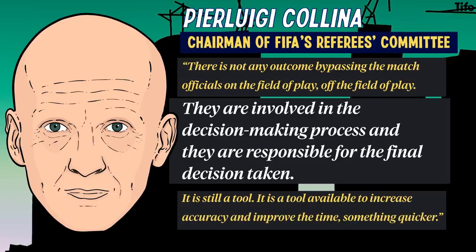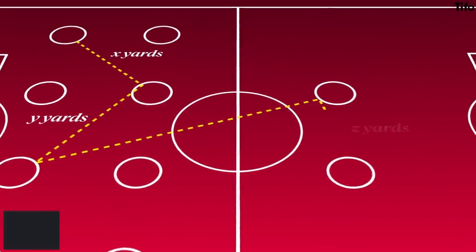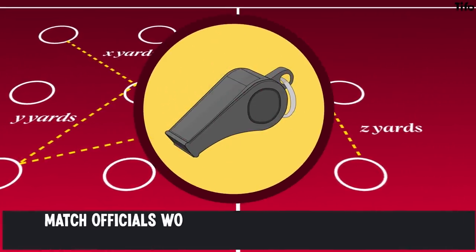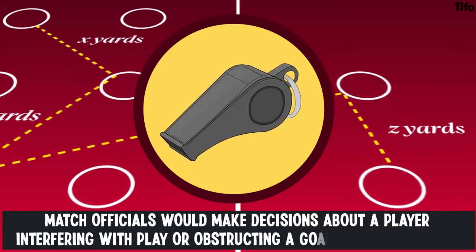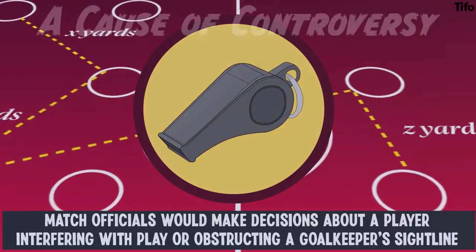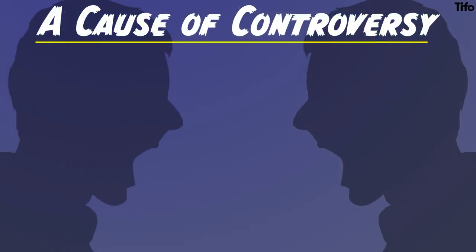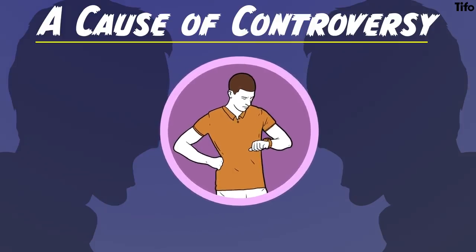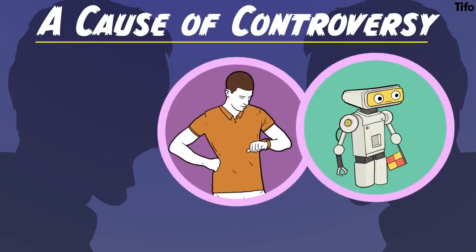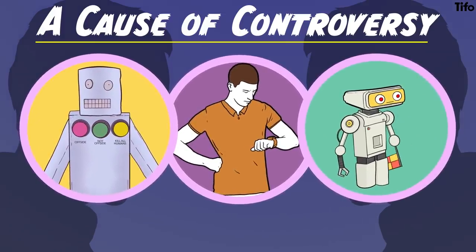And that's the semi-automated pitch. In this instance, the technology would be used to present players' positions relative to each other. But the match officials themselves would then be tasked with making decisions about whether a player was, for instance, interfering with play or obstructing a goalkeeper's sightline. An obvious complication is that such debates are most often the cause of controversy with supporters, and typically the aspect of the decision which is liable for the long delays which match-going fans tend to find so frustrating. So, whether semi-automated offsides can make a significant difference remains to be seen, and that will presumably be a factor within the trial process.